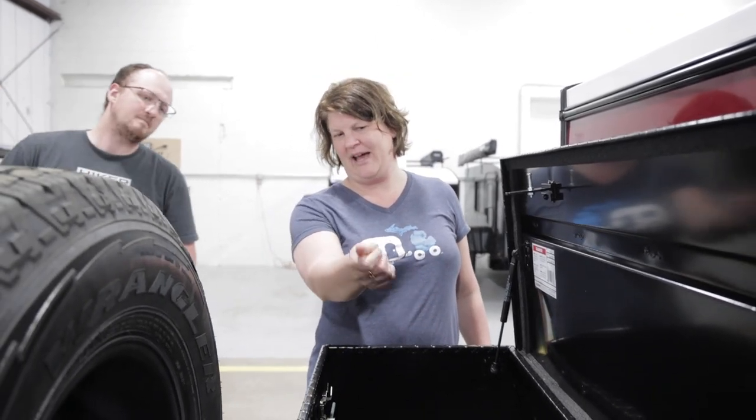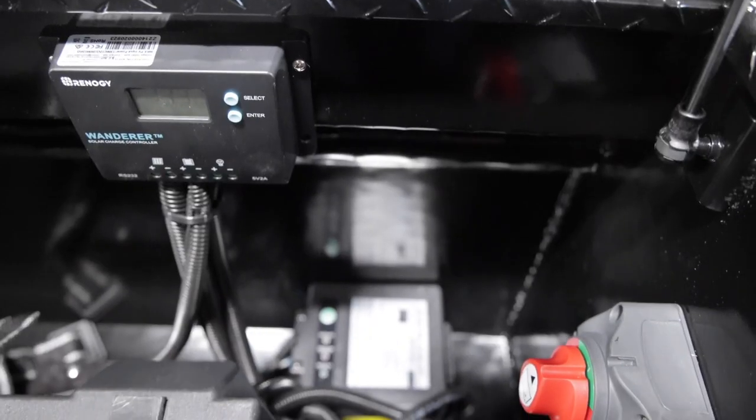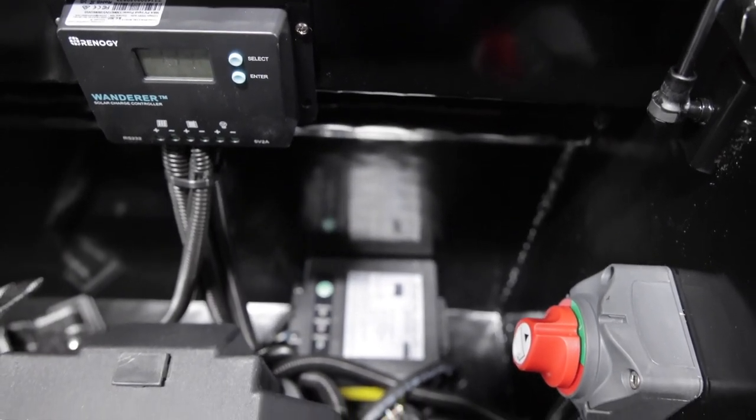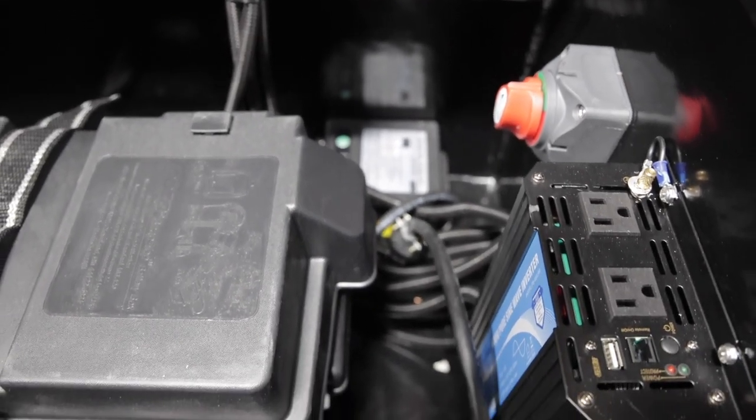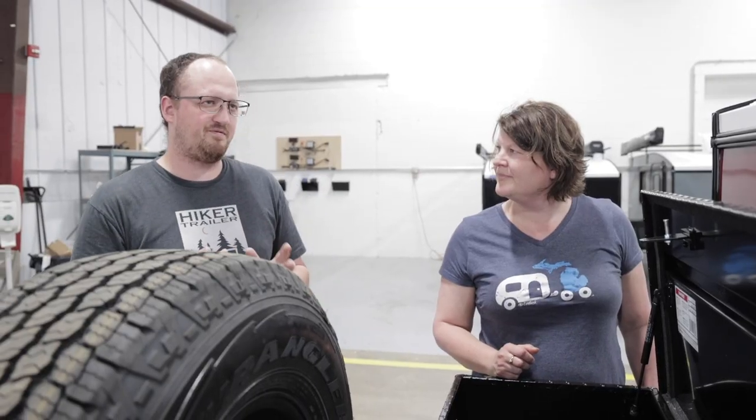Now I see you've got the on/off power switch already in there. You have a kill switch, which is now with every model. It used to be only the Extreme Off Road, but we changed that about five months ago - everybody started getting it.